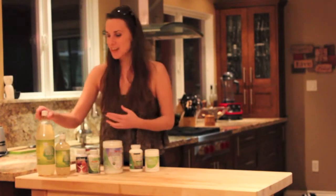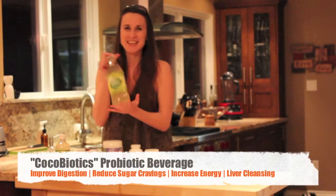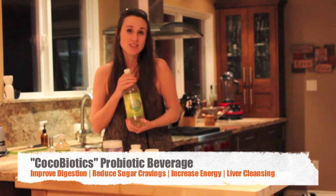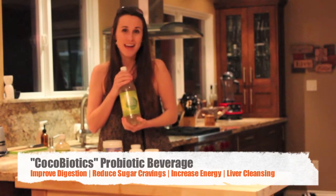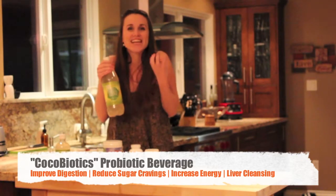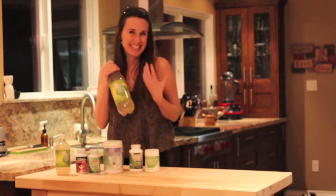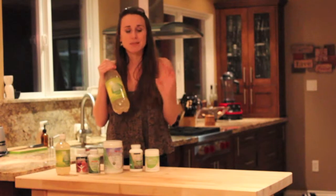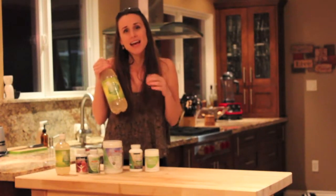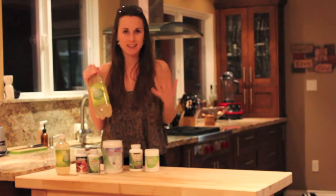We are going to start with one of my absolute favorite things. This is the Cocobiotic — it's a probiotic beverage. Simply, it's just fermented coconut water and is so beneficial for your intestinal flora. It feeds those good bacteria and it's kind of bubbly and tasty. In the morning I just put it in a pretty glass and sometimes mix a little bit of lime juice with it, and it's such an amazing and powerful way to start your morning.